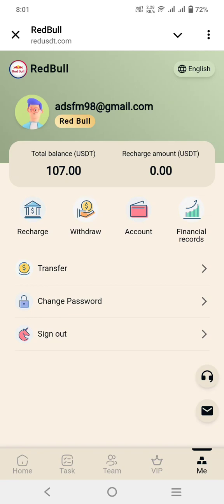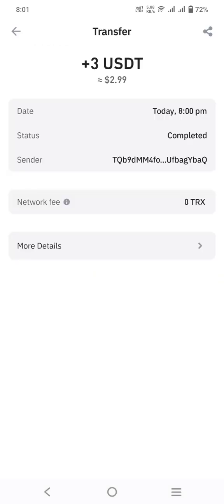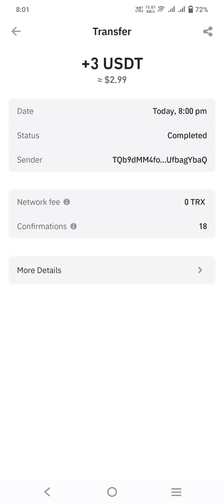Similarly, if you go to the 'Me' button, you will find transfer, change password, and other options. You can change the language and also check out your VIP level. Guys, I have received three dollars just now from this amazing project.